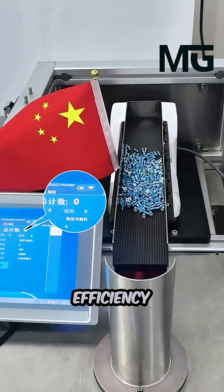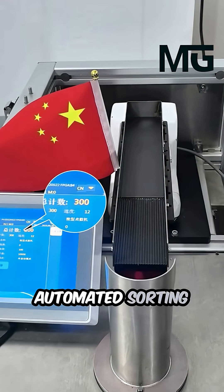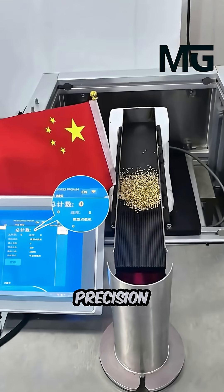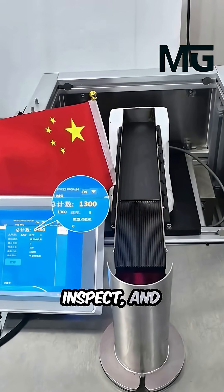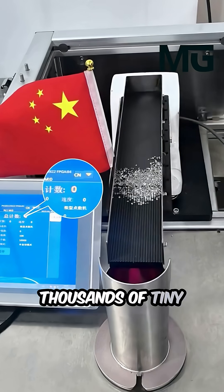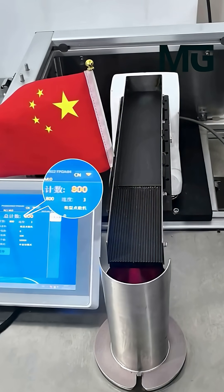Watch the incredible efficiency of modern manufacturing. This specialized automated sorting machine uses advanced precision technology to quickly and accurately count, inspect, and organize thousands of tiny metal products — like these small screws — in a matter of seconds.